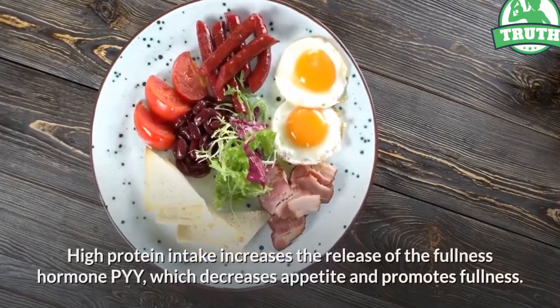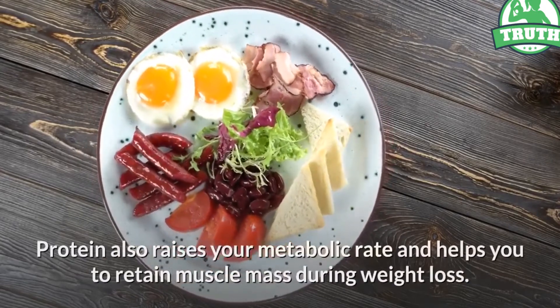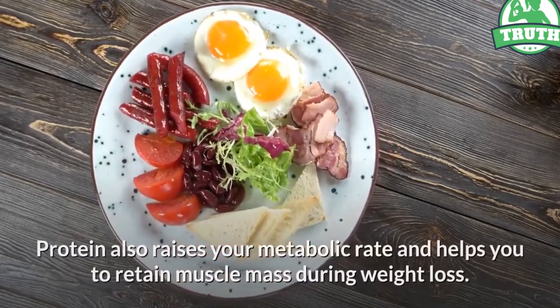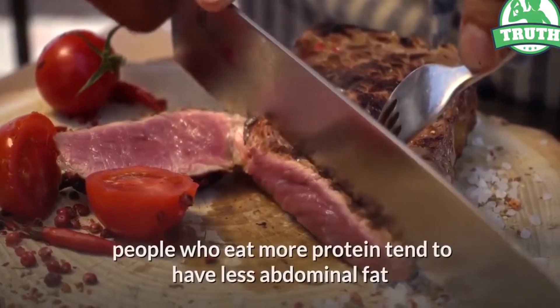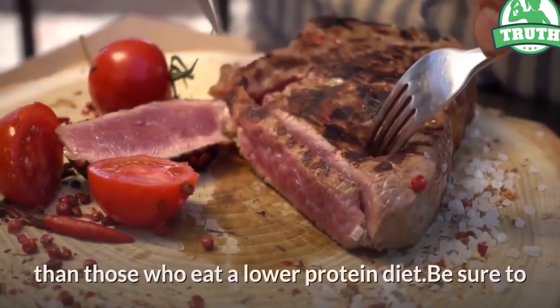Protein also raises your metabolic rate and helps you retain muscle mass during weight loss. People who eat more protein tend to have less abdominal fat than those who eat a lower protein diet.